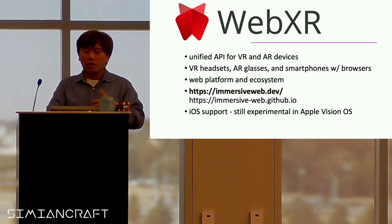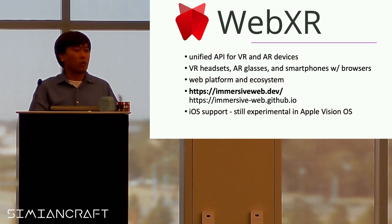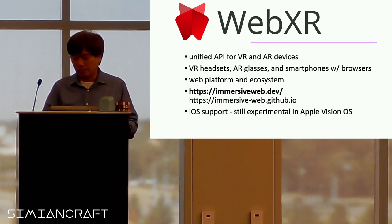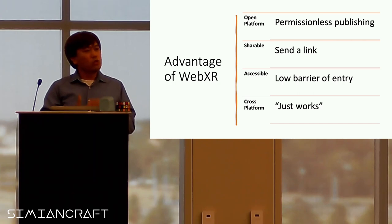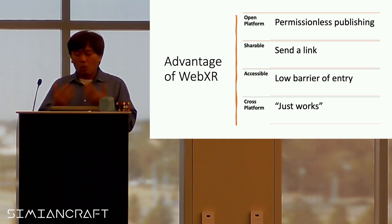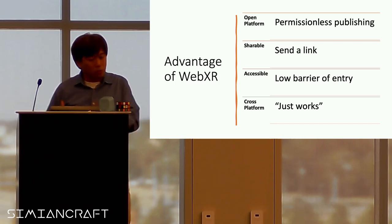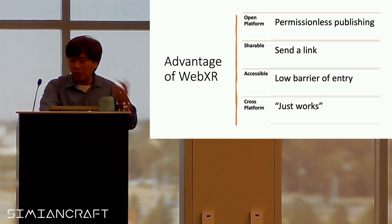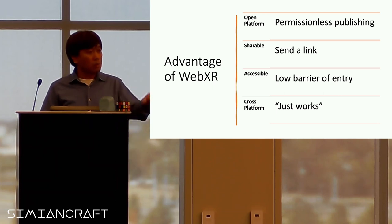If you're going to do it on iOS, hopefully you'll get through with the Apple Vision OS — WebXR is going to be supported with Apple's Vision OS headset that Apple is building and releasing. Why WebXR? One is because it's an open platform with permissionless publishing. These days whenever you build an app on the phone you have to go through the app store — this one does not. You can just send the link to someone, publish it, and share it, and they can get that experience.